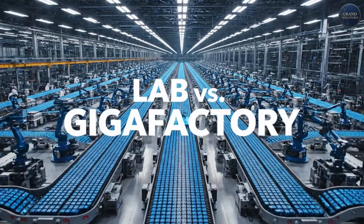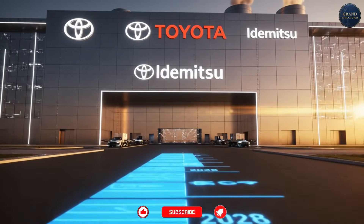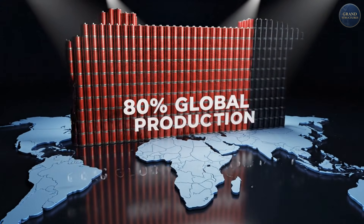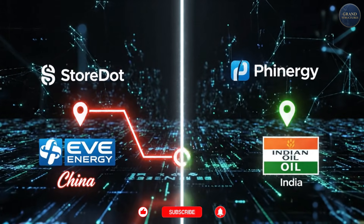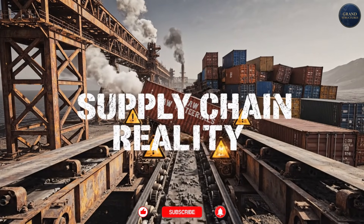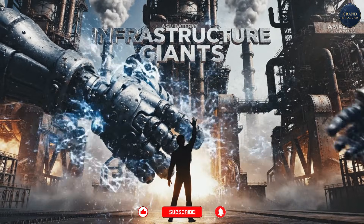Making one perfect battery in a lab? Achievable. Making a billion batteries per year with 0.01% defect rates? That's the real challenge. Toyota announced a partnership with Idemitsu to produce solid-state batteries starting in 2028 — that's the timeline for a company with infinite resources. And then there's the elephant in the room: China controls 80% of global battery production. Storedot manufactures with EVE Energy in China. Finergy partners with Indian companies to avoid Chinese dependency. But the supply chain reality is brutal — Israel can invent the technology, but scaling to gigawatt hours of production requires either massive capital investment in domestic factories or partnering with Asian battery giants.